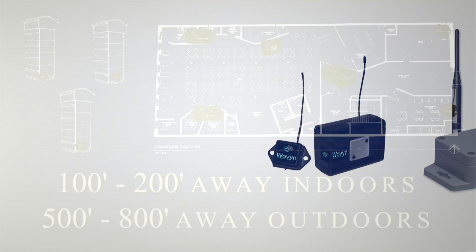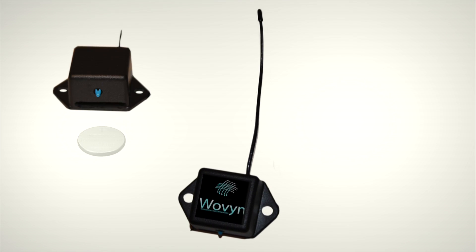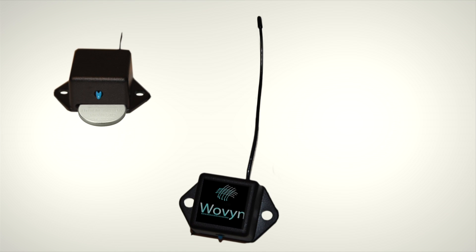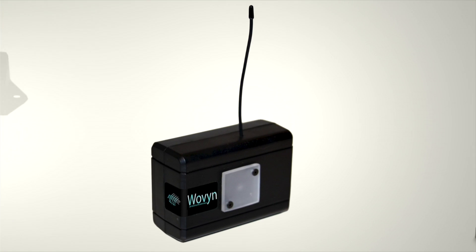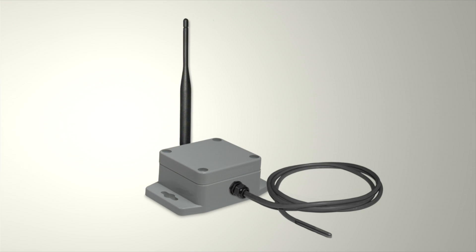They're all designed to be low cost and low power. We already have sensors in three different sizes. The most compact is about an inch cube and operates on the small quarter-size 2032 batteries. For longer life, we have versions that will operate on two AA batteries. And lastly, we even have versions in full NEMA enclosures for outdoor or industrial applications.